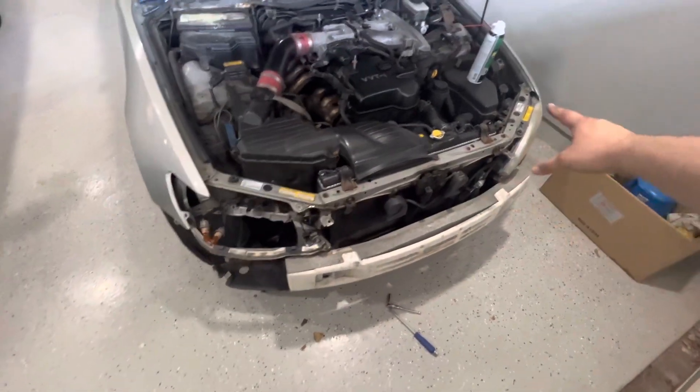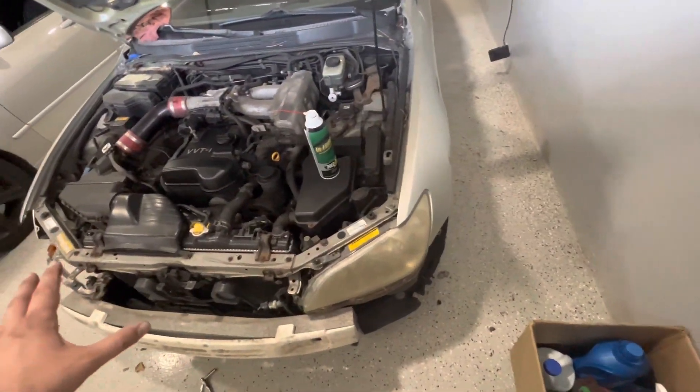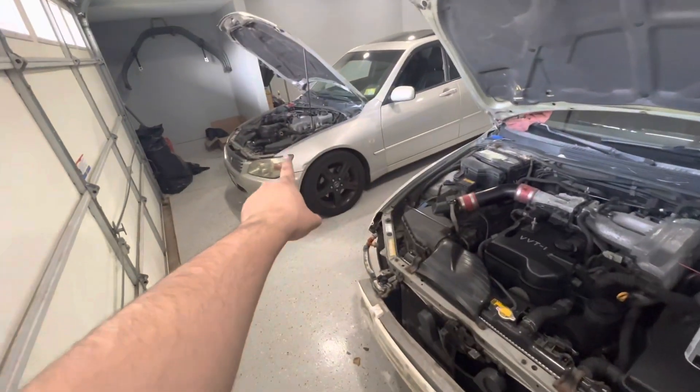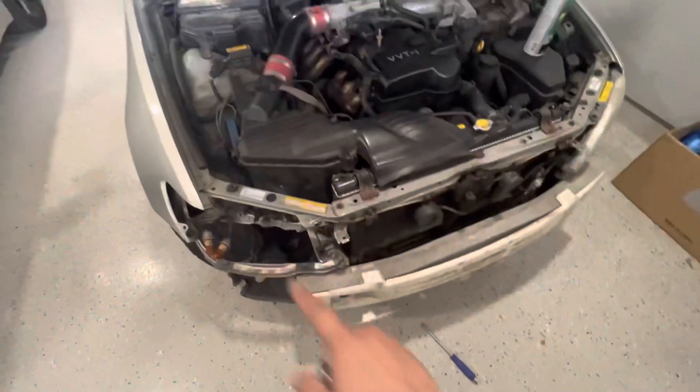I'm getting close — took off this headlight, about to take the other one off, took off the front bumper, about to take this side off, and I'm going to take the whole front end off on this one. I'm not going to put this one together yet, but I'm going to attempt to put that one together because this is the one I daily drive, so I need a front end on it.